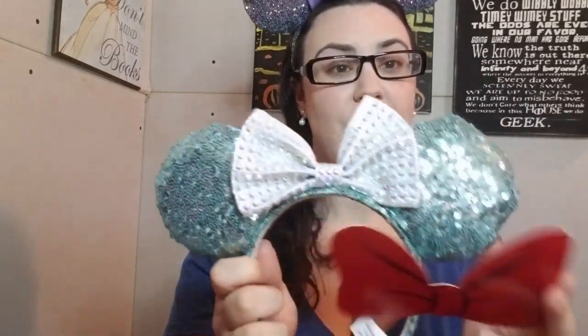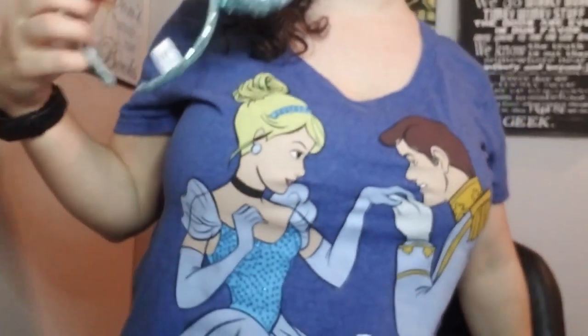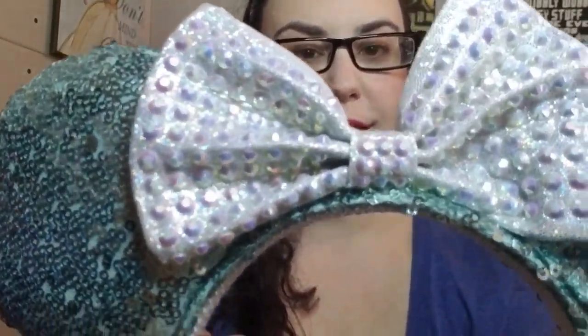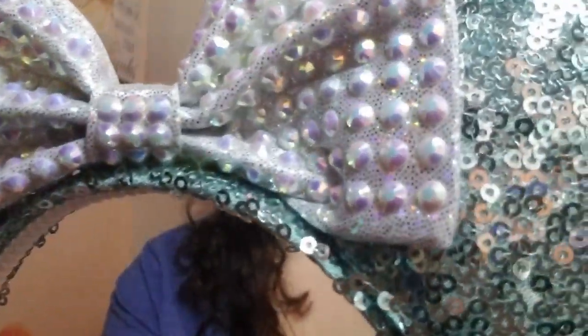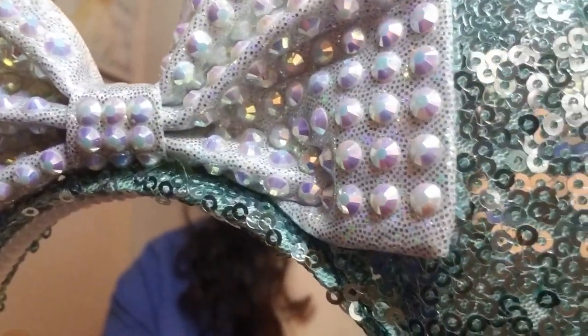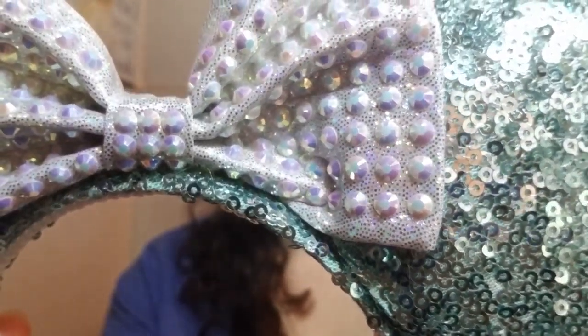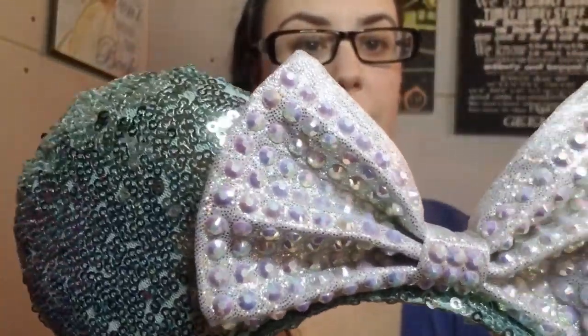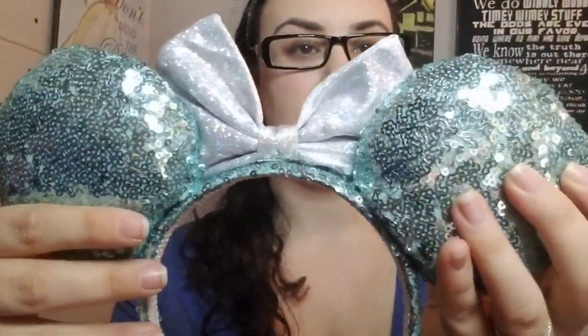I'm just gonna open it — I'll keep my eyes closed. Oh, these are cute, guys! They kind of match my Cinderella shirt — they match, they're so cute! They also have a little bit of an Ariel feel too. The front has a really pretty bow with gorgeous light blue, sky blue, kind of teal-ish sequins. The bow is definitely like a light blue. Here's the back.